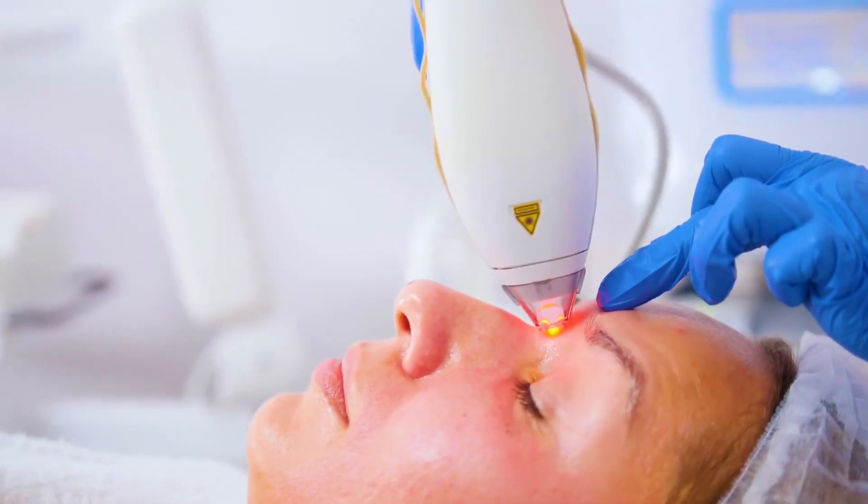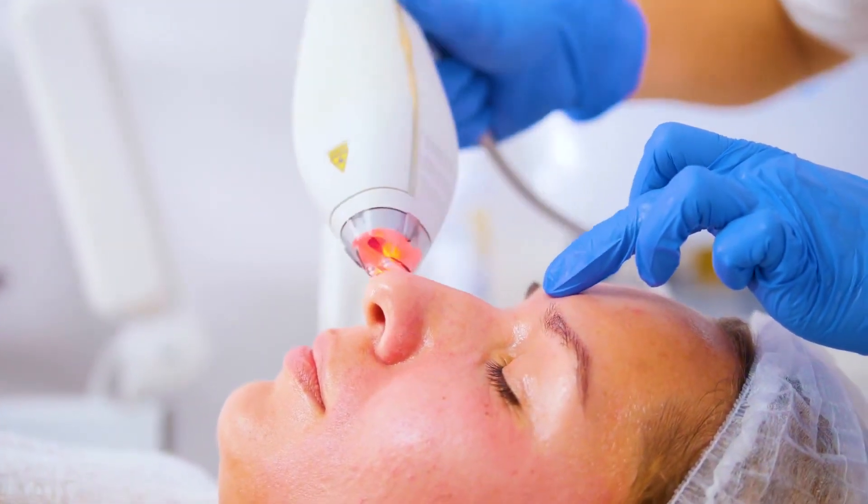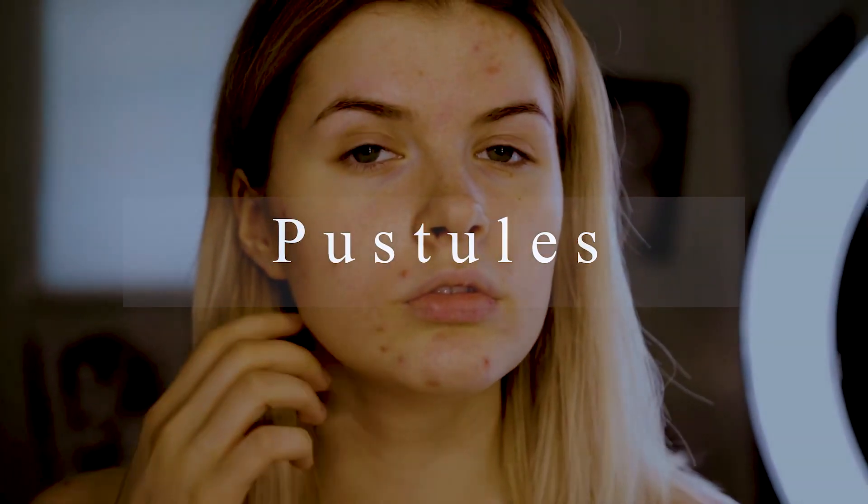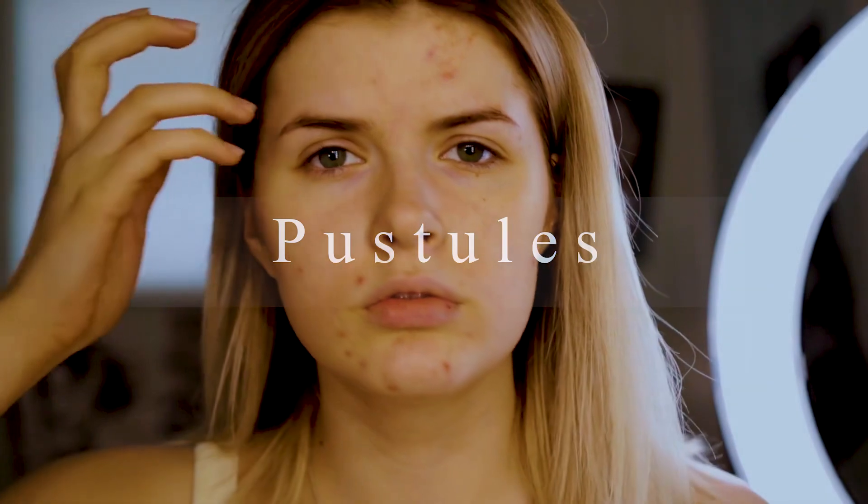The second symptom of hormonal acne is papules — small bumps in the skin about two to five millimeters in diameter that do not contain pus. You may also have pustules, which are similar bumps but do contain pus, which may be white or yellow in color. That is the key difference between papules and pustules.